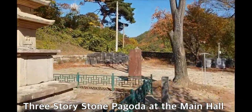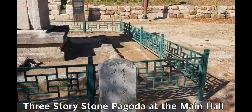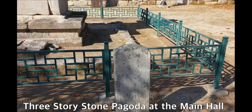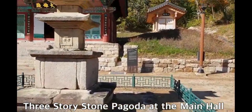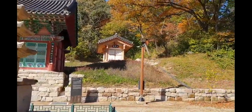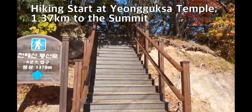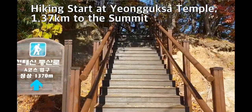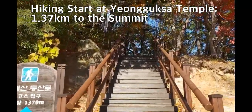There is some explanation about the pagoda. This is the Yangguk-sa three-story pagoda, registered as national treasure number 533. A sign indicates hiking Course A is 1.37 kilometers to the summit. Now I have really started hiking through the uphill road.